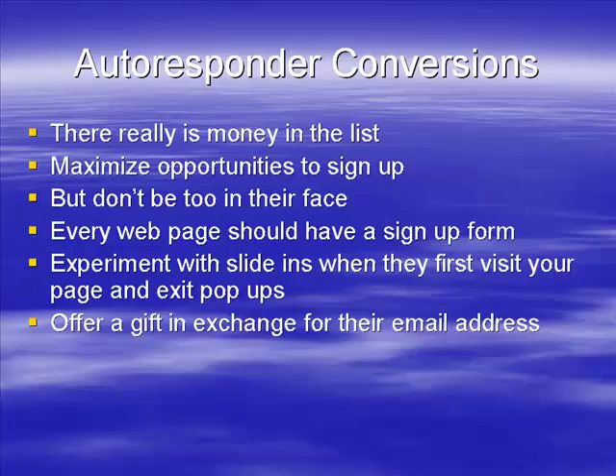A very effective way to get people to sign up to your list — and you can boost your conversion rate to around 30 to 50 percent, sometimes even higher — is to offer a gift in exchange for the email address. If you've got a website on blogging, for example, offer them a free report on blogging. In order to sign up to your list, they sign up and get sent the free report. If you do that you'll get quite a lot of people signing up.